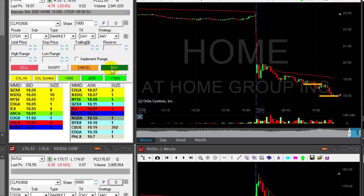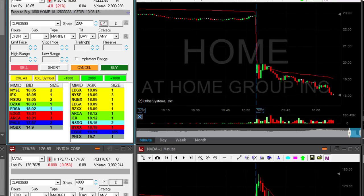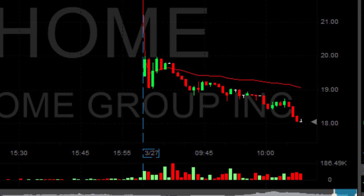HOME did great. I'm about to take my partial if it moves over 18.10 — it found some support at a whole number. I have approximately 60 cents right now. Took my partial on HOME, left just 200 shares. Look at this formation — the stock is down 21% now, and the sellers are getting more and more aggressive. It should come down, and it did.